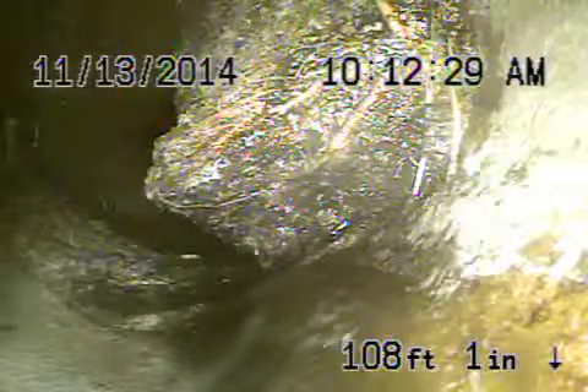Let's go ahead and bring the camera back. There's a good-sized root that we can't get past. You can see we cannot get past that root — we've been trying. We're a hundred and some feet out, plus we're underneath the house. We definitely recommend installing a cleanout on the outside.